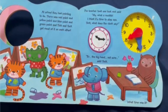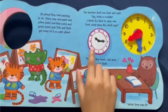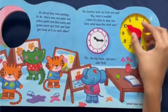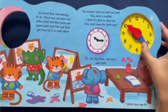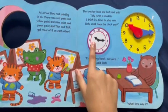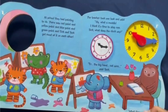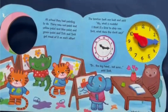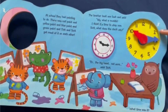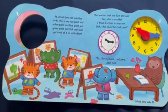What time was it? The small hand is pointing to the 10 and the minute hand is pointing to the 3. Since the hour hand is pointing to the 10, the hour is 10. Now we count by fives to the 3 to find out the minutes: 5, 10, 15. That means the time is 10:15.